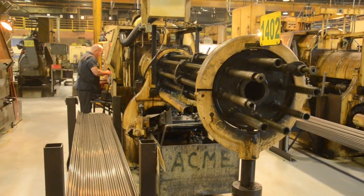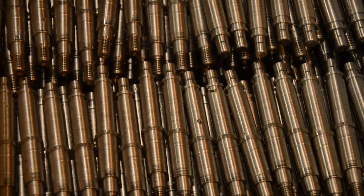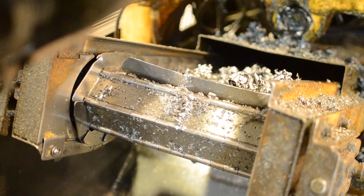Form tools are used to cut the outside shape of the part. This means that the lengths and diameters are controlled and are very repeatable.